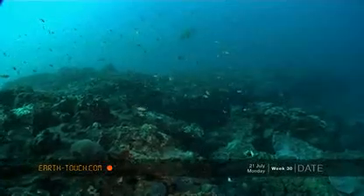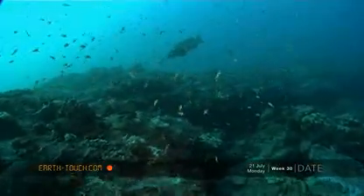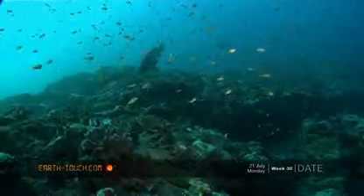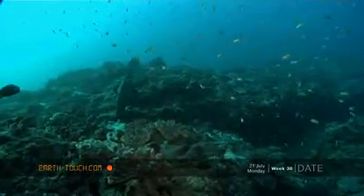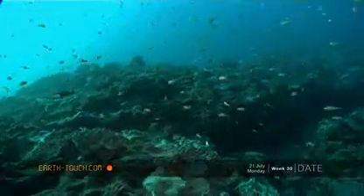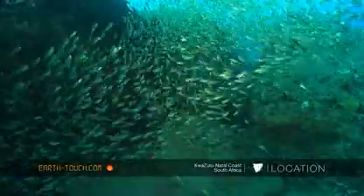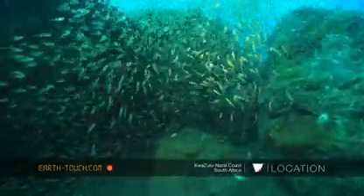Our dive site of choice this morning has taken us to a reef called Stringer Reef. If you spend a bit of time here, you start noticing a lot of the little shrimps in these crevices — all there to obviously perform a function of cleaning the bigger fish, the eels, the rays, whatever you might find.